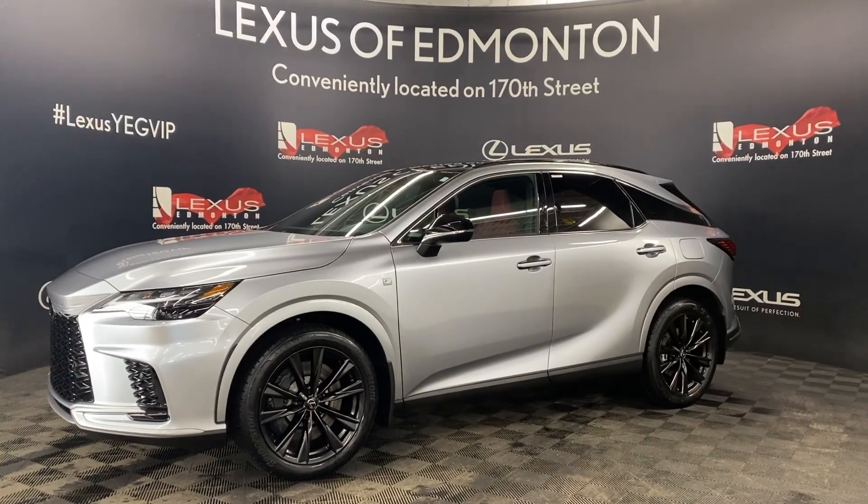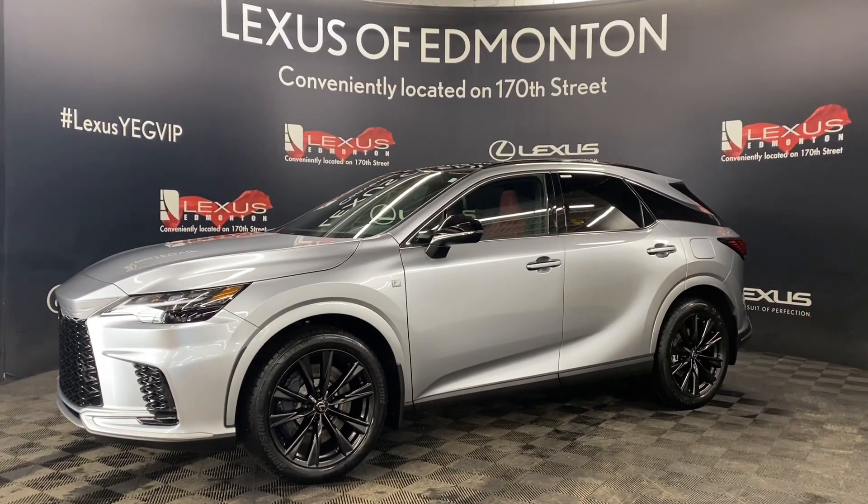So come down to Lexus of Edmonton today where we will find a vehicle best suited for you.